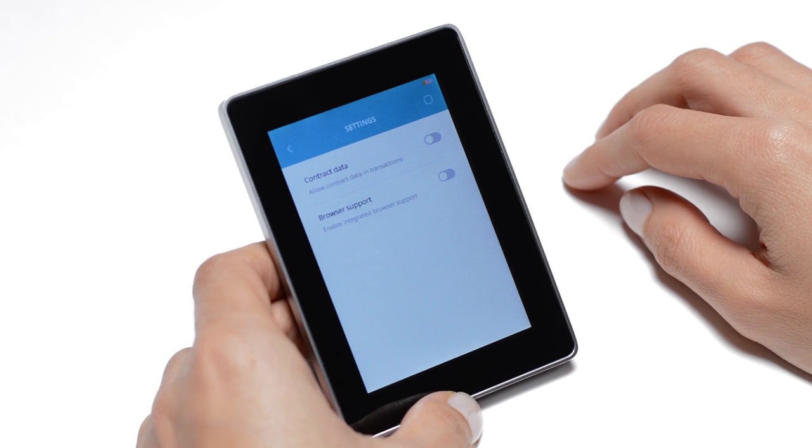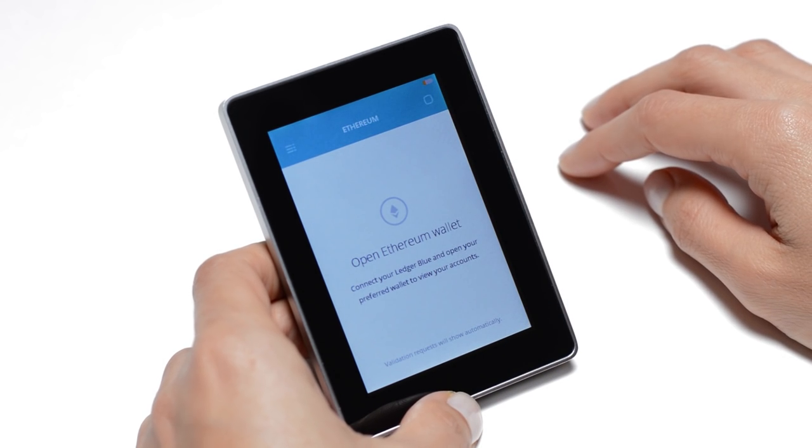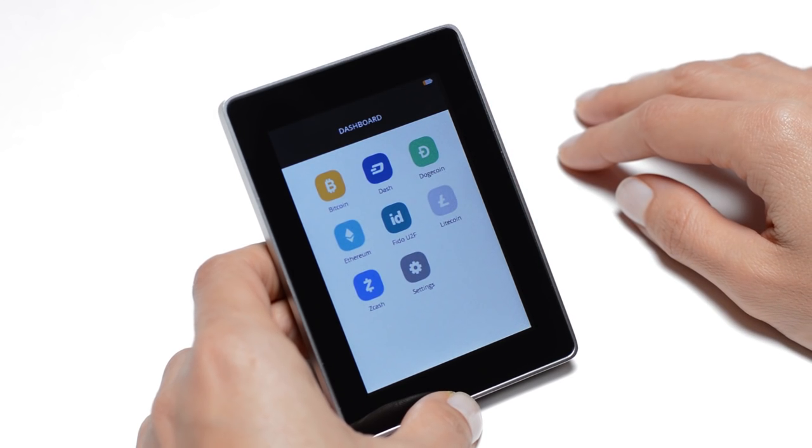You can navigate using the menu icon. Tap the arrow on the same area to go back. Tap the dashboard icon on the top right corner to quit an app.